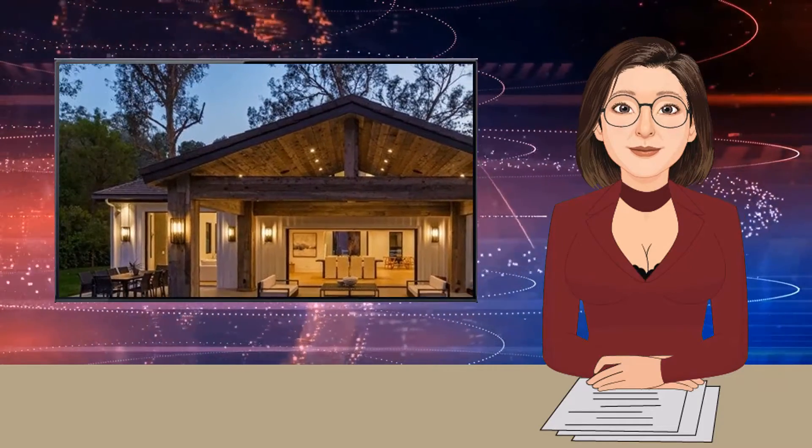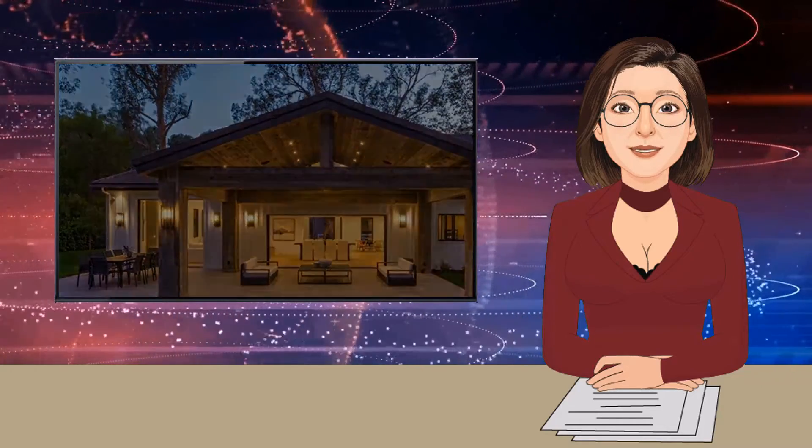One of the most unique features of Disick's home is the view, a rarity for the Hidden Hills area. There are a lot of gorgeous homes in Hidden Hills, but most of them back up to a hillside and don't have any kind of view, whereas my house has a view like you'd see in Bel Air or Beverly Hills. It's very rare.